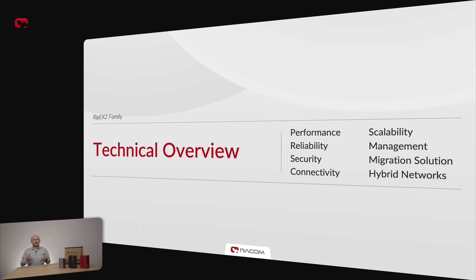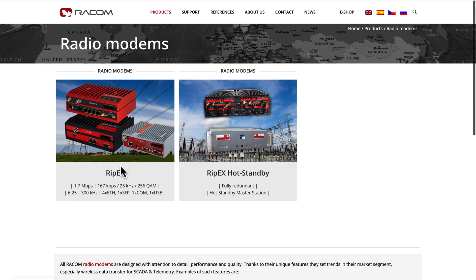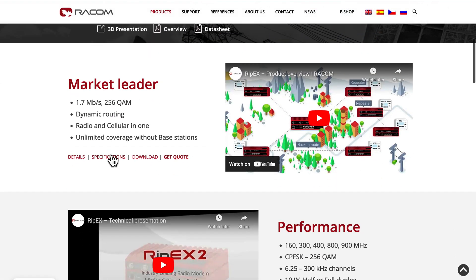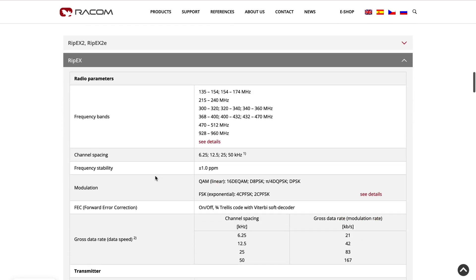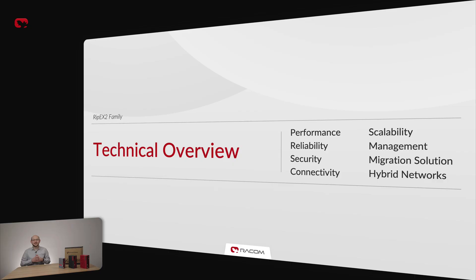In this technical overview, I will focus on the most capable RIP-X2. Please refer to our website racom.eu for exhaustive technical specifications of RIP-X2E and the original RIP-X. We have selected 8 areas to focus on which we believe are the key aspects to consider when designing an application. RIP-X2 offers a maximum data speed of nearly 2 Mbps — best-in-class performance.